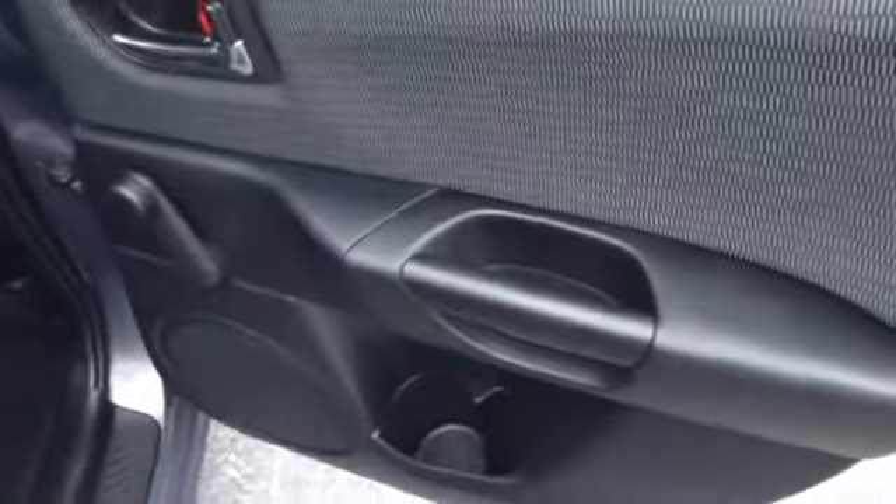In the rear, child safety locks, manual windows, bench seat as you can see, armrests integrated, storage to go through to the trunk. Pull the seats down, rear airbags. Three seat belts across, nice size trunk, 60-40 split.